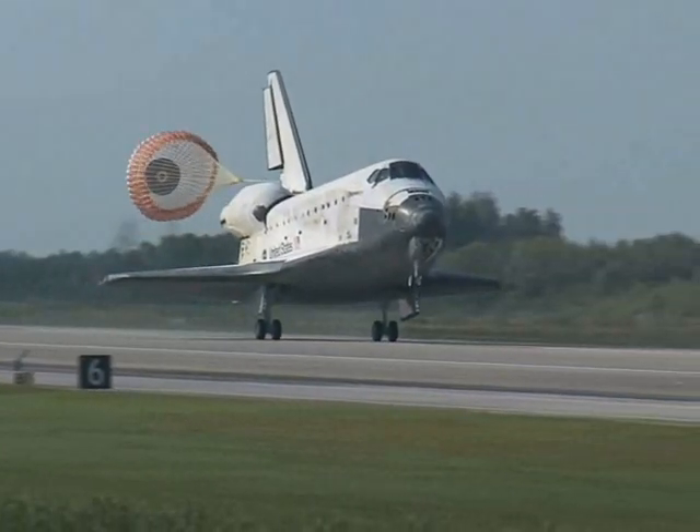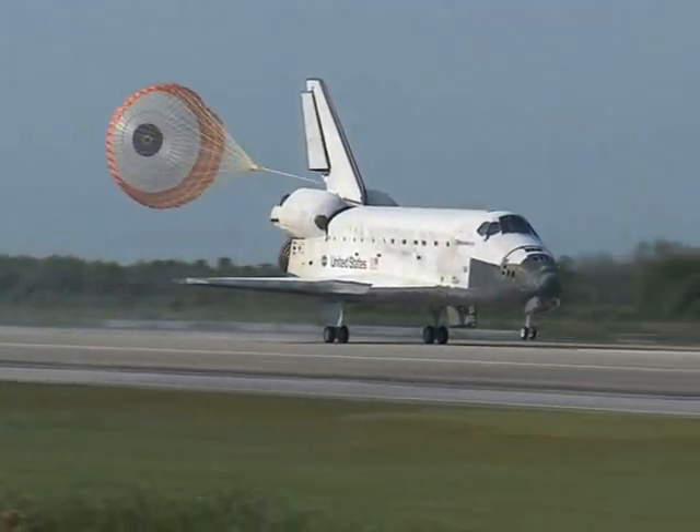Parachutes are also used to slow down aircraft upon landing, to bring them to a safe stop on the runway.